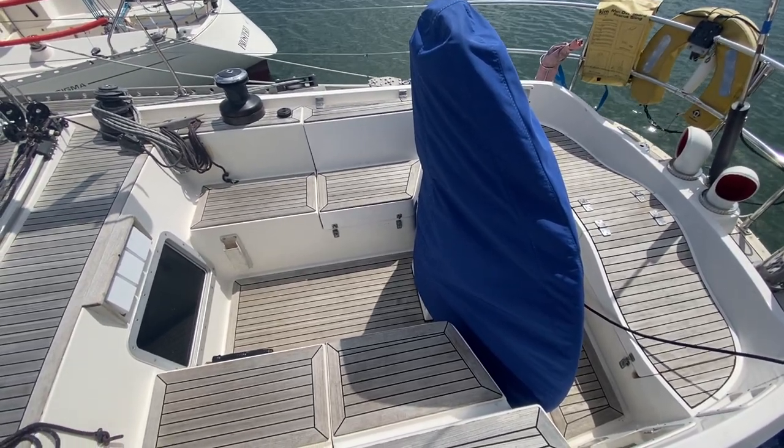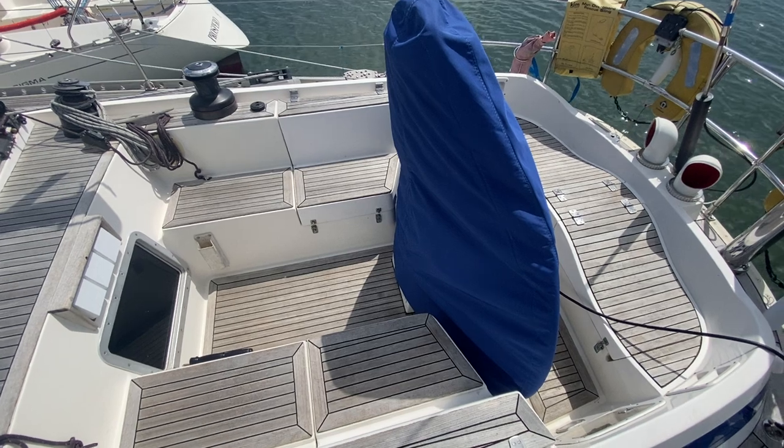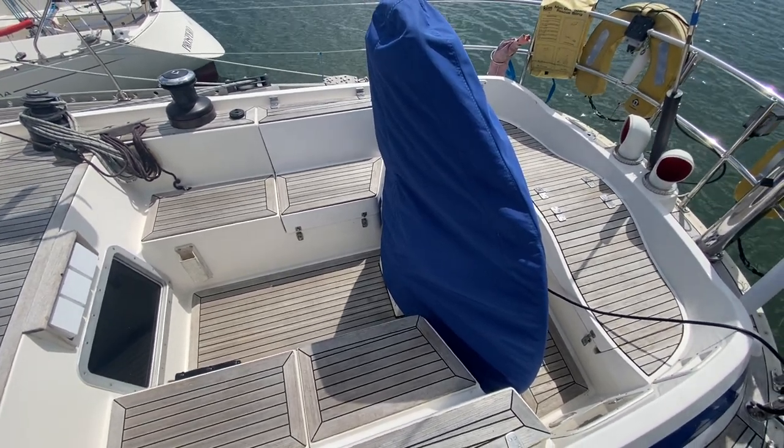Hi, this is Nick from Boatshid Hamble. I'm just going to give you an external tour of this Swan 46 we have for sale here at Boatshid Hamble.